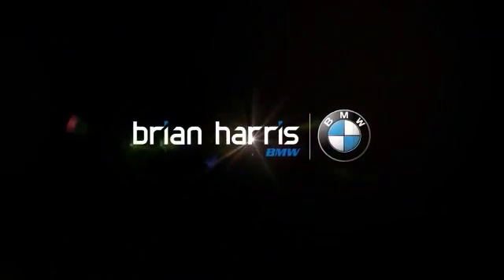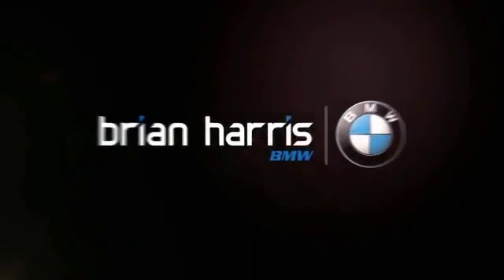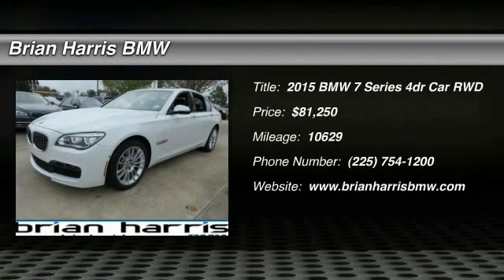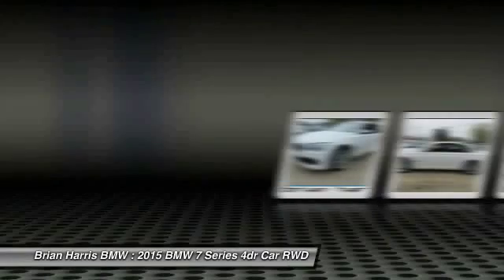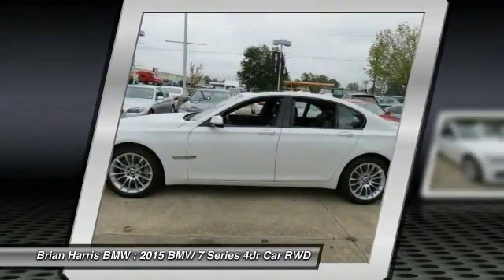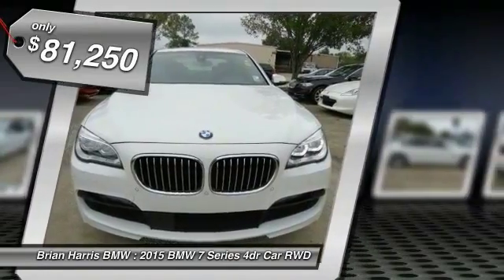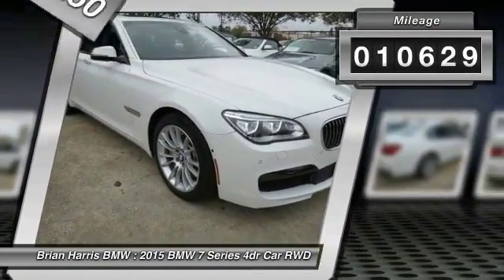Welcome to the 2015 7 Series. The BMW 7 Series is the BMW 4Runner. This full-size sedan has always represented the top of luxury and technology and is priced below $85,000. This vehicle has less than 15,000 miles.